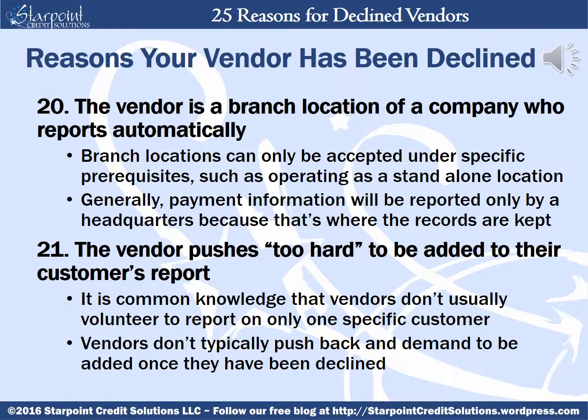Your vendor can also be declined if they are a branch location of a company who already automatically reports. Branch locations can only be accepted under specific prerequisites such as operating as a standalone location — generally, payment information will be reported only by a headquarters because that's where the main records are maintained. Your vendor could be declined if they push too hard to be added to your report. Vendors don't typically push back and demand to be added once they've been declined by D&B — this kind of dogged or belligerent pushiness casts suspicion on both companies.